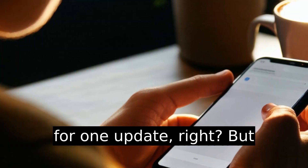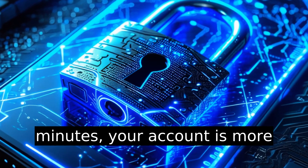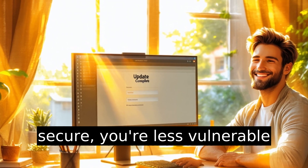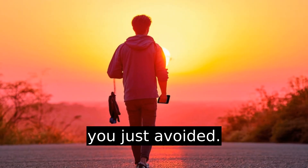All this hassle for one update, right? But here's the bright side: in 10 minutes, your account is more secure, you're less vulnerable to hacks, and your future self will thank you for the headache you just avoided.